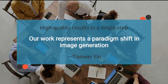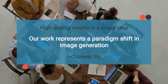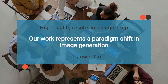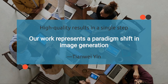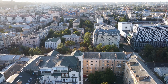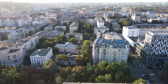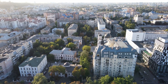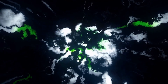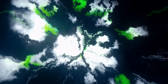Lead researcher Tianwei Yin, an MIT PhD student, elucidates the significance of this advancement: "Our work represents a paradigm shift in image generation, marrying the principles of generative adversarial networks with diffusion models to yield rapid, high-quality results in a single step." DMD's efficacy stems from its dual-component architecture. By employing a regression loss to anchor the mapping and a distribution matching loss to ensure real-world fidelity, the framework seamlessly bridges the gap between real and generated images. Yin explains: "We leverage two diffusion models as guides, enabling the system to discern subtle nuances and produce images that closely mirror reality."